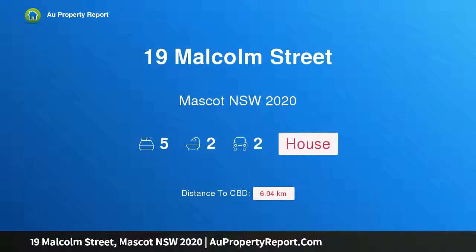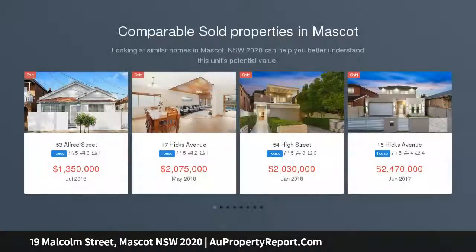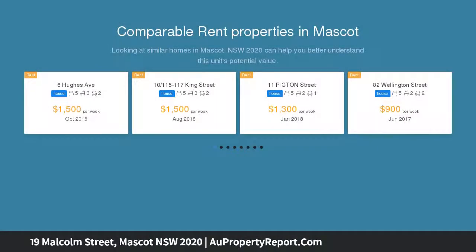I am glad to introduce 19 Malcolm Street, Mascot, New South Wales 2020. Ready for an update, this solid full brick home has great bones and is awaiting a fresh modern update. You will be pleasantly surprised with the abundance of internal space — a rare opportunity to acquire a home in what is considered to be one of the neighborhood's most sought-after streets.